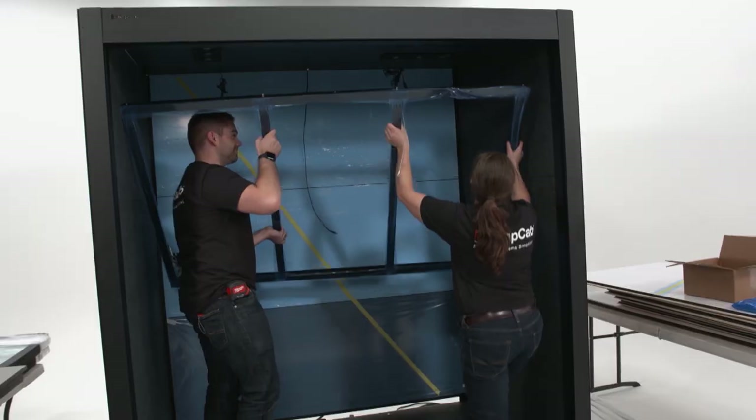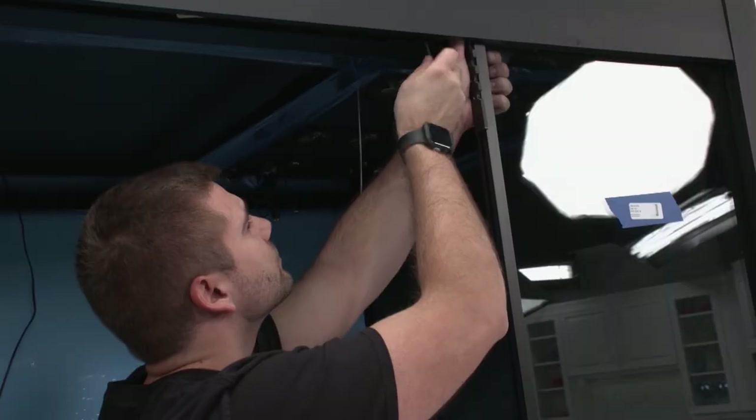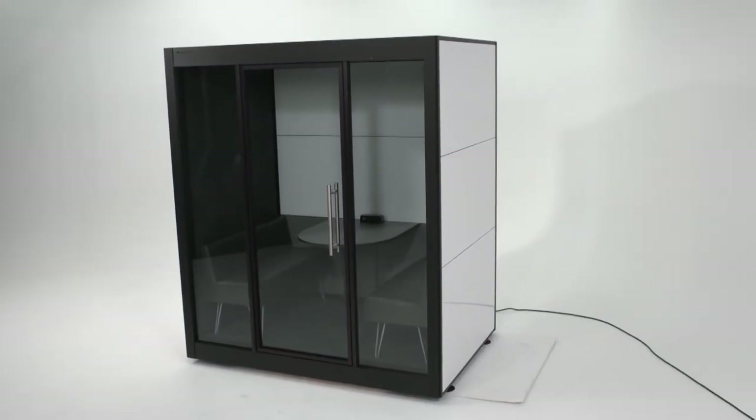The executives at Brandstar, the production company behind Inside the Blueprint, were so blown away by the pods they ordered one for themselves.